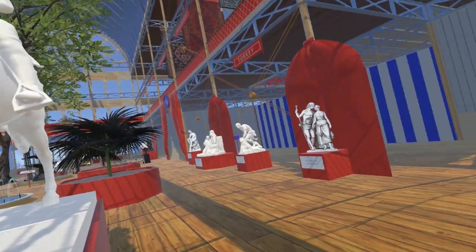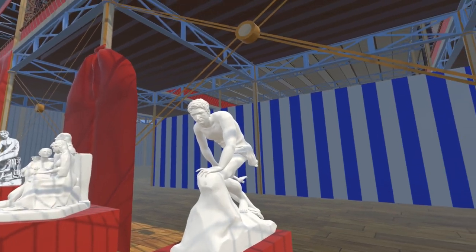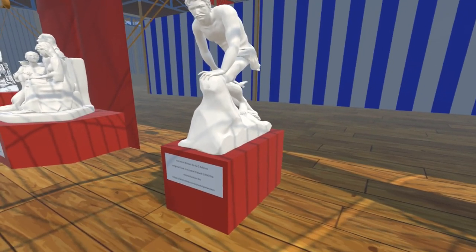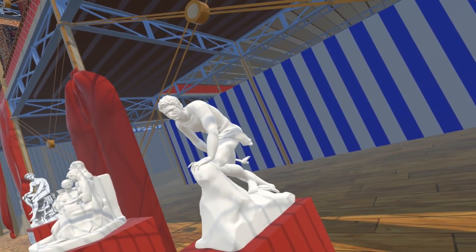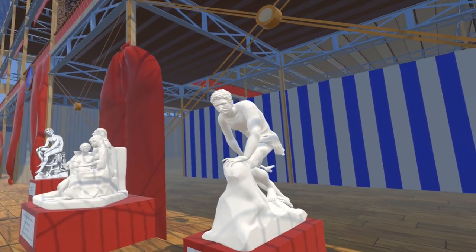Moving slightly northeast, we come to Ancient Britain by George Gammon Adams. This piece was lost in the 1936 fire at the Sydenham Crystal Palace. It is another model by Thang Nguyen.